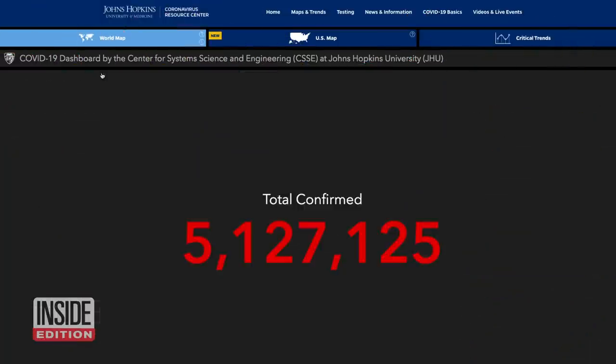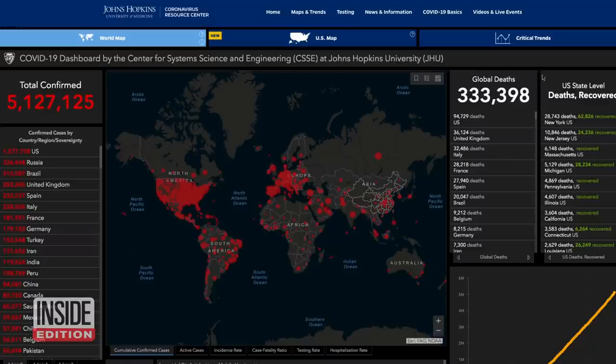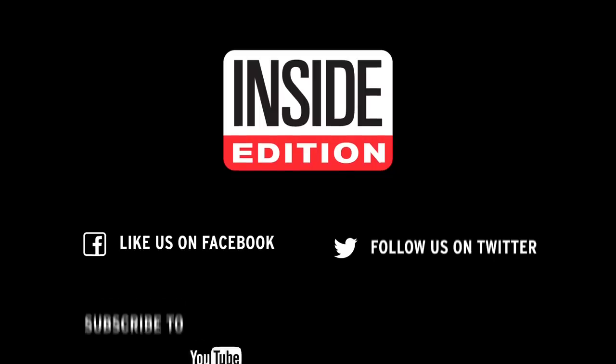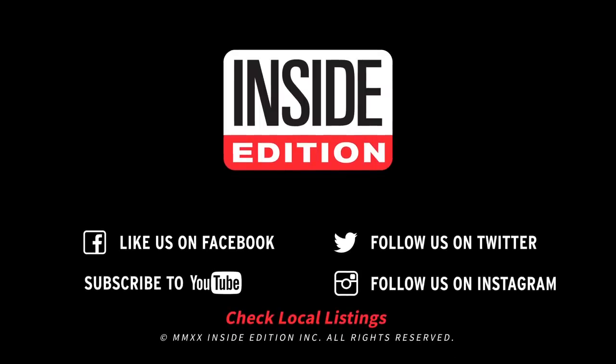There are over 5.1 million confirmed cases of COVID-19 and over 330,000 deaths worldwide. There are over 90,000 deaths in the United States. For more on the coronavirus pandemic, visit InsideEdition.com.